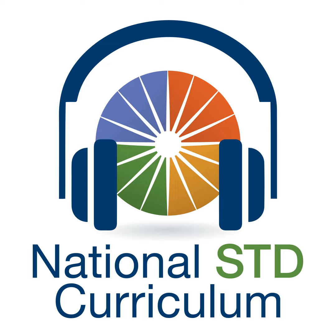Hello, everyone. My name is Meena Ramchandani. I'm an infectious disease physician at the University of Washington in Seattle. This podcast is dedicated to an STD literature review for healthcare professionals who are interested in remaining up-to-date on the diagnosis, management, and prevention of STDs.